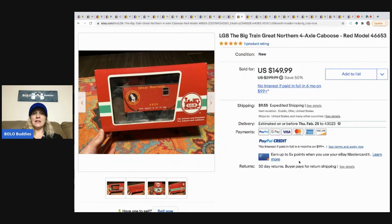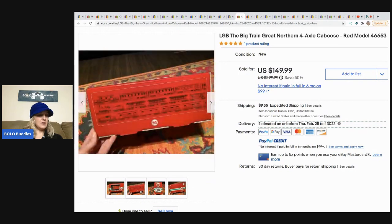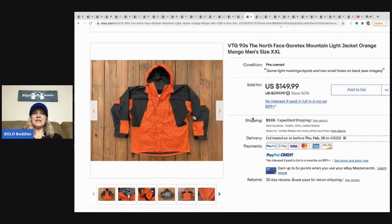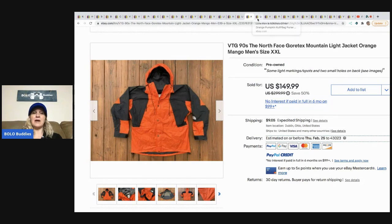The next item is this LGB The Big Train Great Northern caboose — it looks like new old stock. This came from Volunteers of America Thrift. He bought it for $9.99 and sold it for $149.99, and the buyer paid shipping. The next item is this vintage 90s The North Face Gore-Tex Mountain Light jacket in orange mango — orange and mango are key colors people could be searching. It's a men's size XXL. He paid $10 for it on Facebook Marketplace and sold it for $149.99, buyer paid shipping.